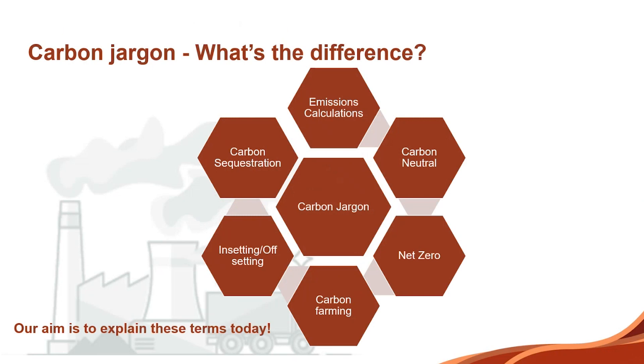Some of the jargon: emissions calculations, carbon neutral, net zero, carbon farming, insetting, offsetting, carbon sequestration. My aim today is that by the end of this you'll understand what most or all of those terms are. That's my goal — that hopefully we can get you to the point where you understand what that means.